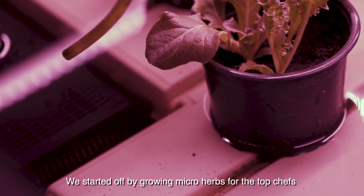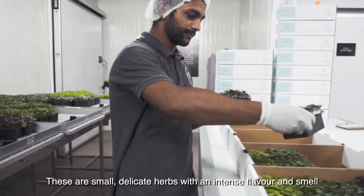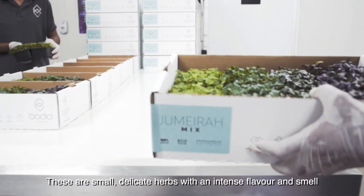We started off by growing micro herbs for the top chefs. These are small, delicate herbs with an intense flavour and smell.